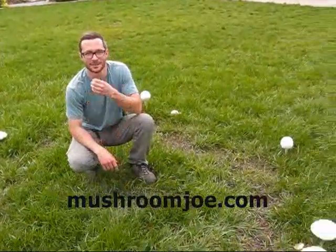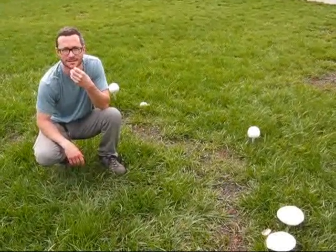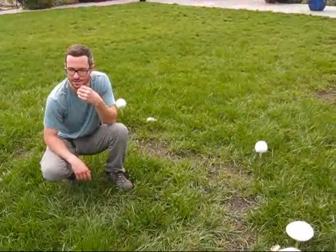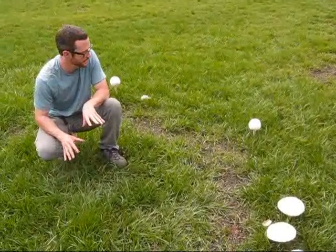Howdy, it's Mushroom Joe, and I'm in the U.S. Botanic Gardens in Washington, D.C. Just got out of the beautiful gardens and saw a bunch of people hanging out outside here.